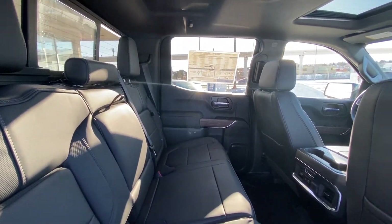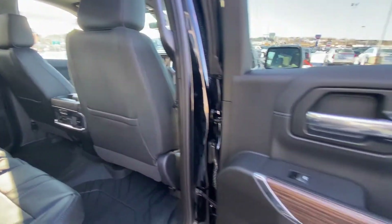That beautiful wood trim piece is carried throughout this truck as well, on both sides.